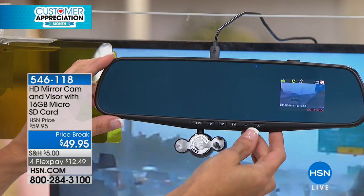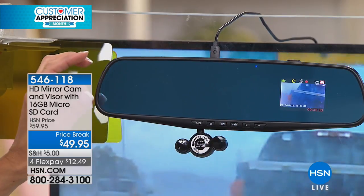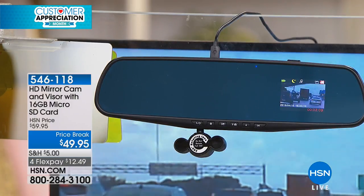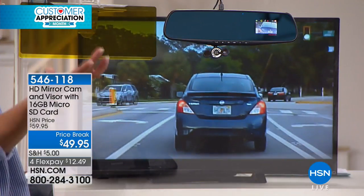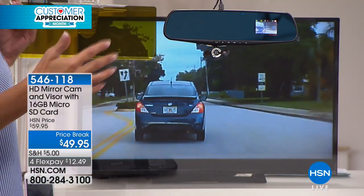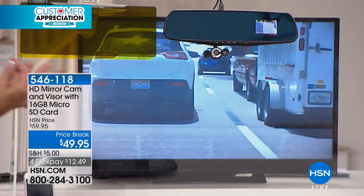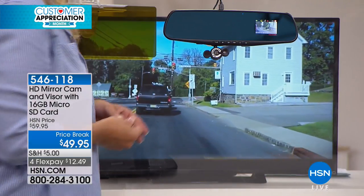How do you not get one of these for every car? I know it's 50 bucks — normally 60 bucks — it's a price break today, and on flex it's $12.49. Think about all the people you love that drive. Things happen every day — whether you run into a traffic jam, unexpected rain like we had in Florida, somebody cuts you off, or there are people texting and driving. There's no way to prove it unless you have that eyewitness video.